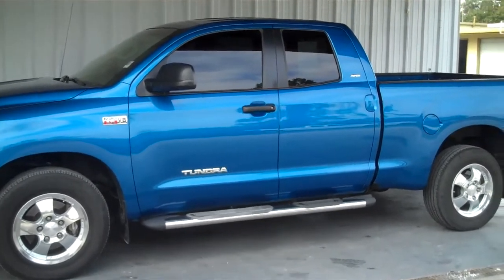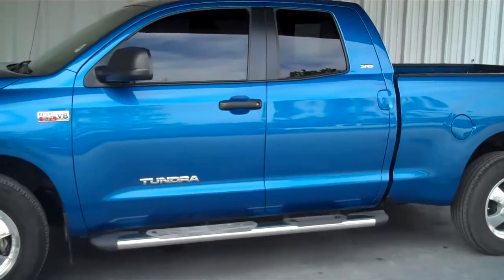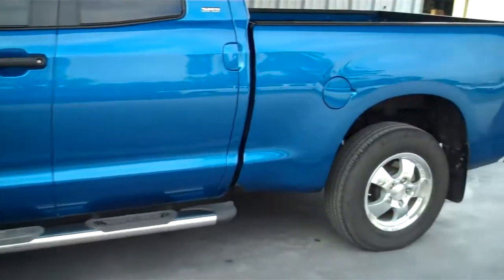Hello, this is Matt with Roundtree Moor in Lake City, Florida. Today I'll be showing you a 2007 Toyota Tundra.